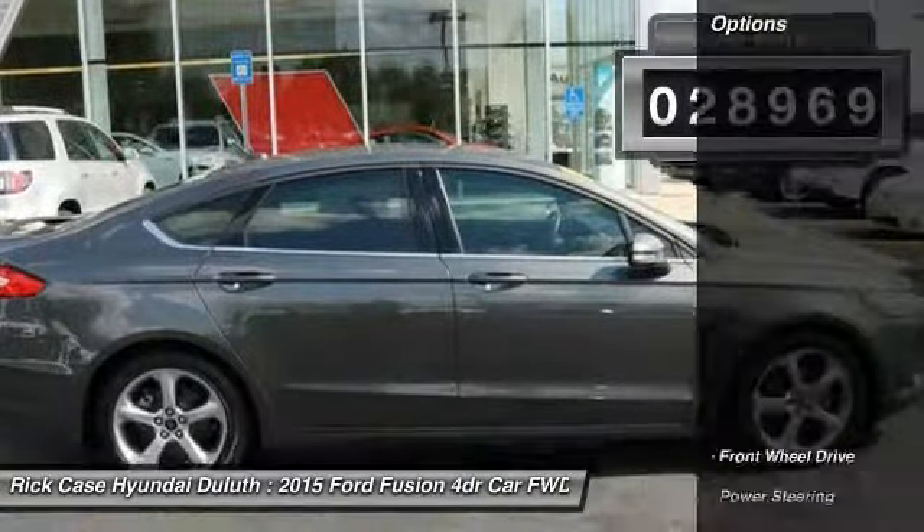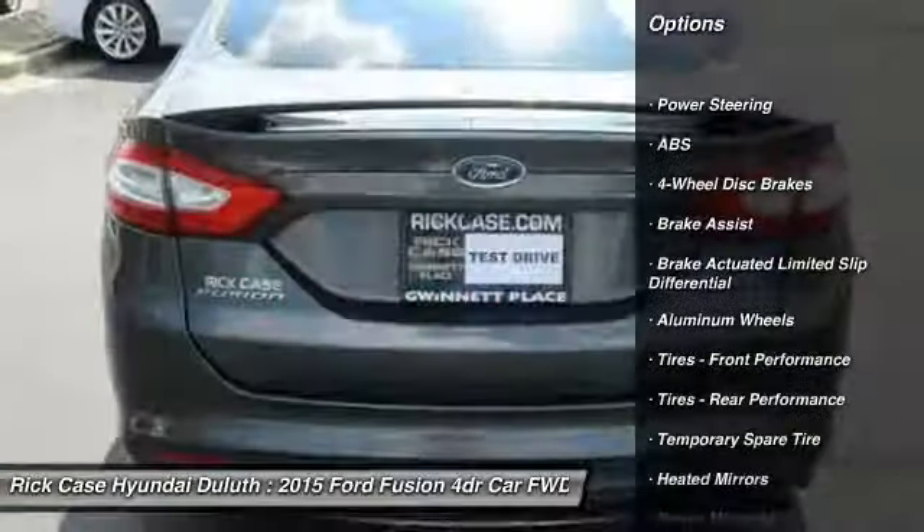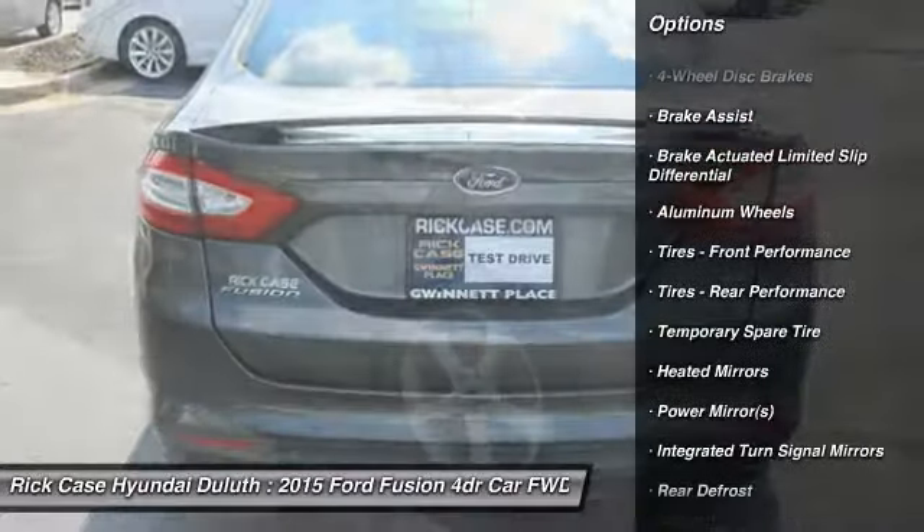Here are some of this vehicle's great options: steering wheel audio controls, power passenger seat, anti-lock braking system, and keyless entry.